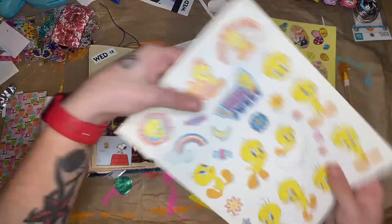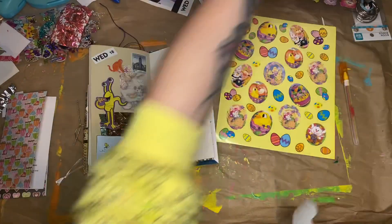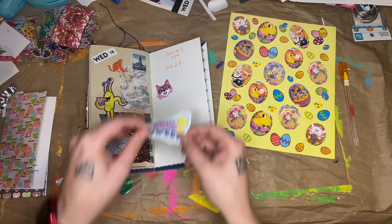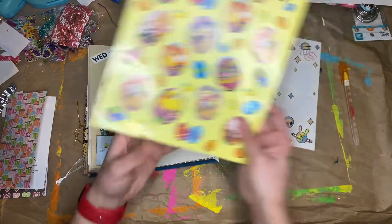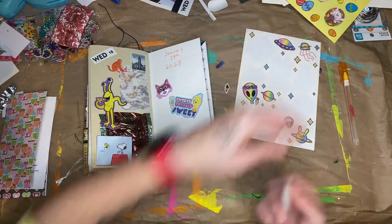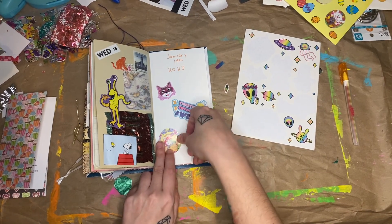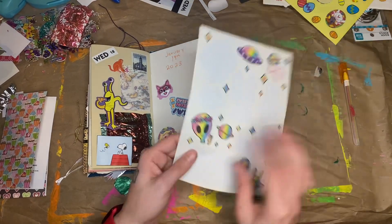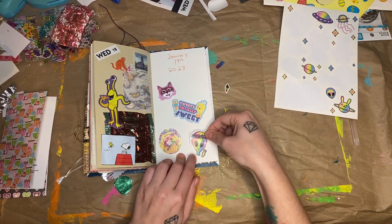My something sweet is Tweety Bird with the candy. My bunny and basket is this sticker — I've had these stickers since high school. And then my alien. Short and sweet, definitely.